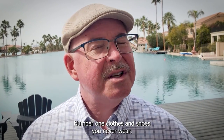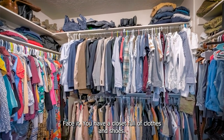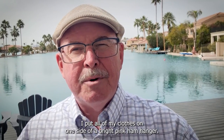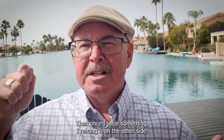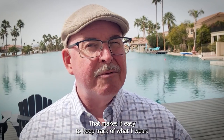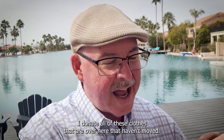Number one: clothes and shoes you never wear. Face it, you have a closet full of clothes and shoes. How many of those do you actually wear? Each year, I put all of my clothes on one side of a bright pink hanger. Then once I wear something, I re-hang it on the other side. That makes it easy to keep track of what I wear. At the end of the year, I donate all the clothes that haven't moved.